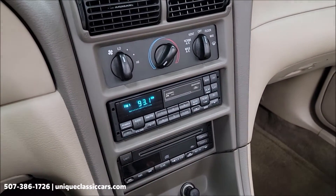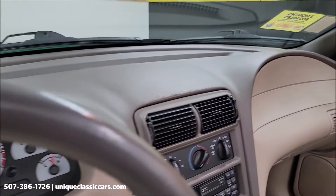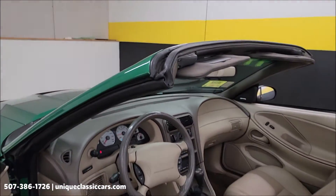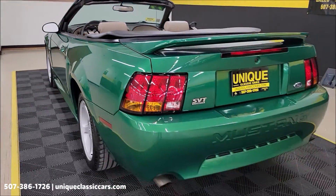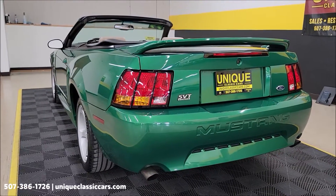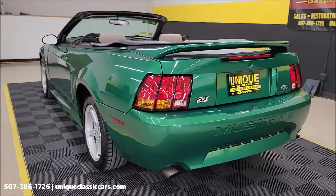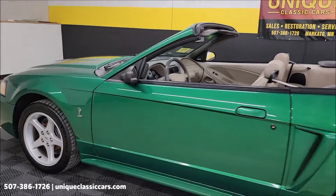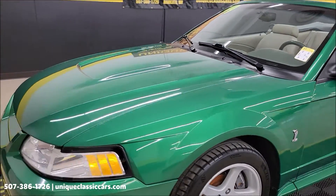No crazy modifications — exhaust or anything underneath the hood. It's a nice sounding car.